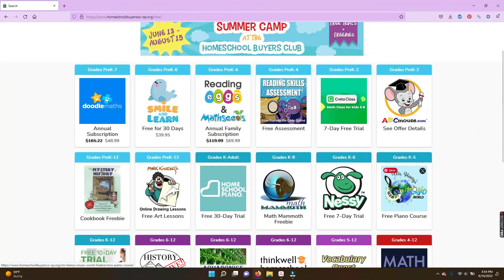We're planning some unit studies and lesson plans that use the materials from these resources. I also always make sure that my kids practice reading and math over the summer, and Homeschool Buyers Club has lots of options for that as well.